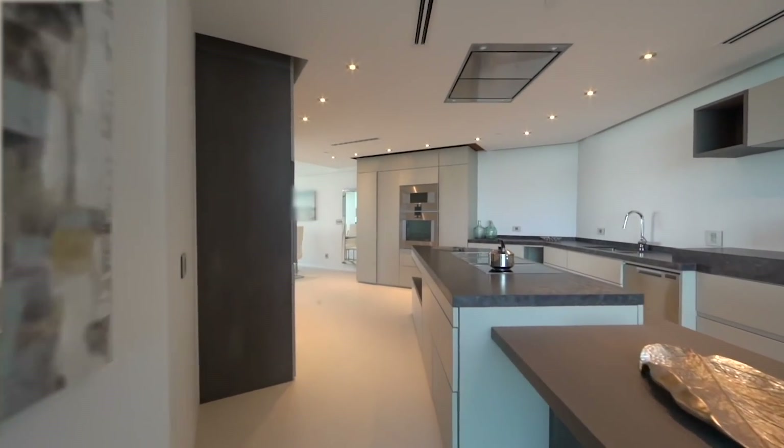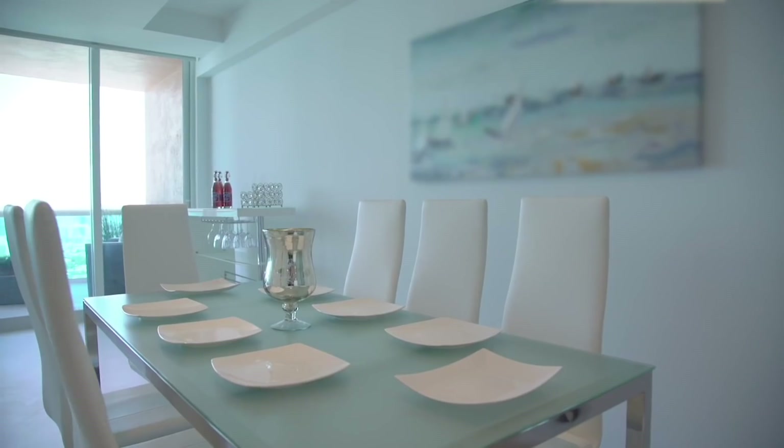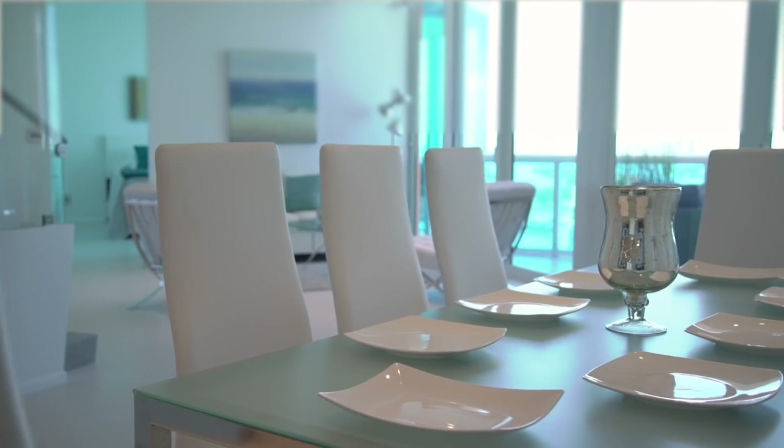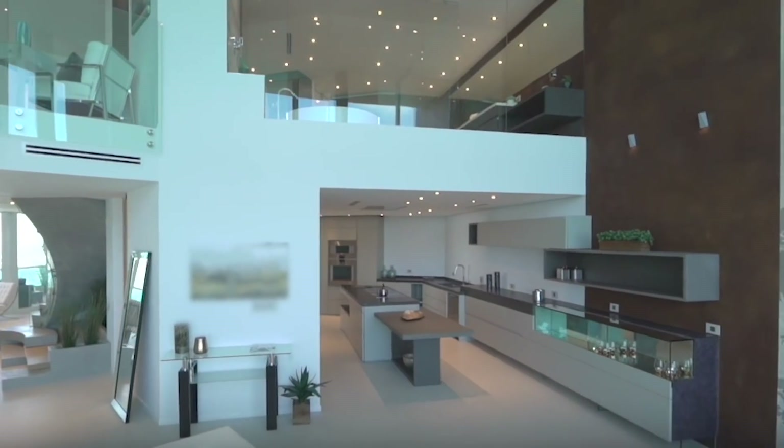As you go through the kitchen, you're also drawn to more northern views, and there's a perfect place for dining and entertaining. The most wonderful aspect of this unit is the great flow to it.